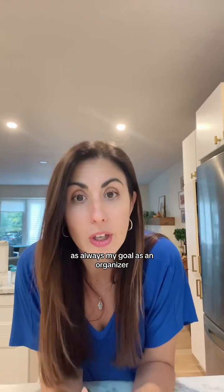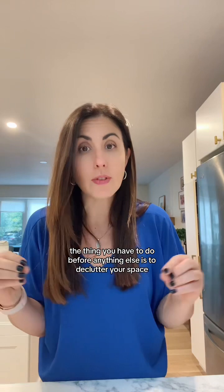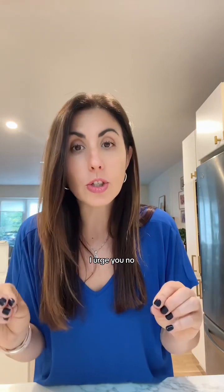As always, my goal as an organizer is never to bring more stuff or more clutter into your home. I really want you to be very intentional with your purchases. The thing you have to do before anything else is to declutter your space and make sure you're only keeping what you truly love, use, and need. If you are going to bring in organizing products to help bring your space up to the next level, I'm telling you — you need to measure first.